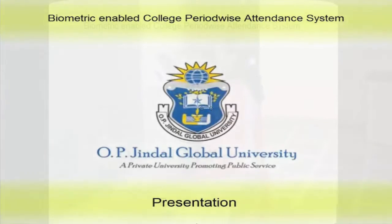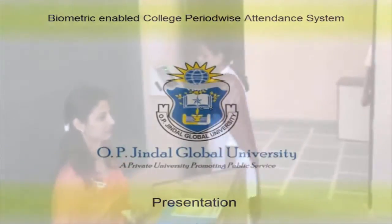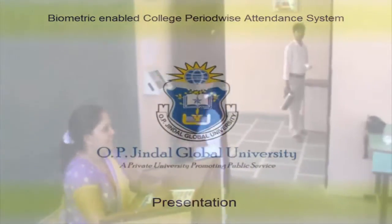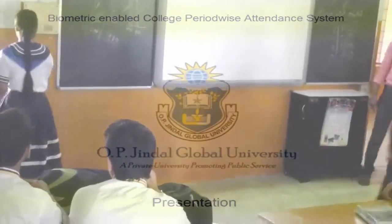Empire Infocom's cloud-based biometric attendance tracking system enables universities and educational institutions to track attendance of all students and employees without the need for heavy capital or hardware expenditure.